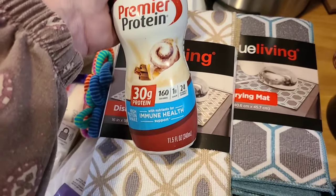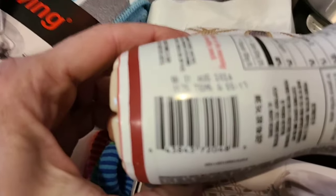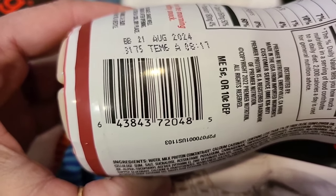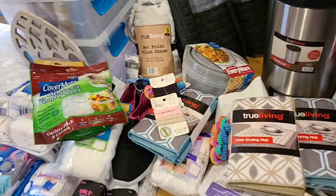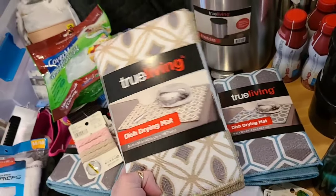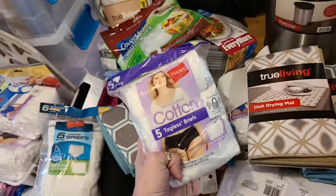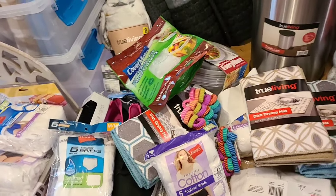We'll do one of the Premier Protein shakes — cinnamon roll. You're going to say your store doesn't have these anymore. Yes — if they've already been through a remodel or multiple remodels, they may not still have some of the same stuff going. These may have already went, so they're not in there anymore. Same with your extended size underwear. But that's where there's still going to be items going.